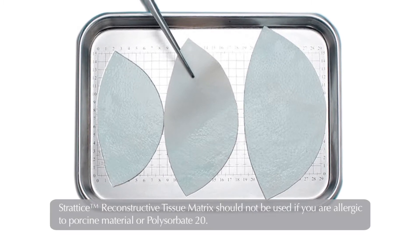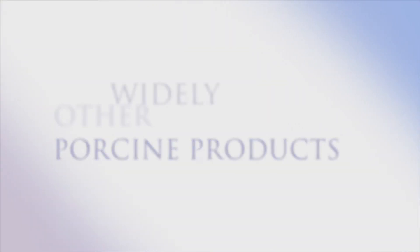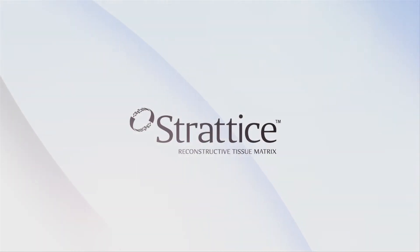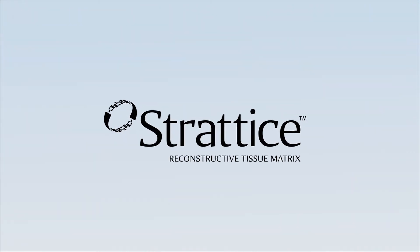Stratus is a soft, natural product derived from porcine dermis. For many years, other porcine products have been widely used in surgical procedures, such as heart valve replacements. Manufactured by LifeCell Corporation, Stratus was launched in 2008 and has rapidly gained acceptance among doctors for use in breast surgery cases.